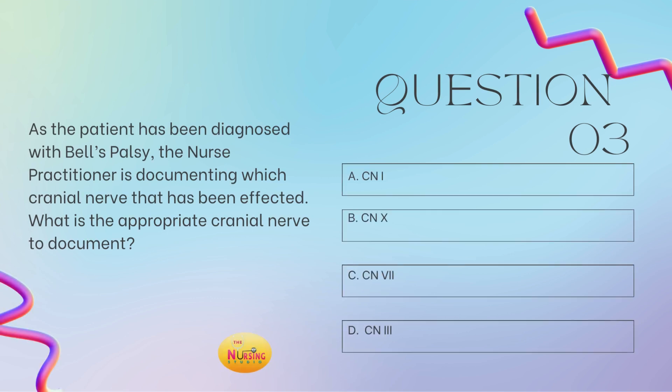Question number three: as the patient has been diagnosed with Bell's palsy, the nurse practitioner is documenting which cranial nerve has been affected. What is the appropriate cranial nerve to document? Is it A, cranial nerve 1? B, cranial nerve 10? C, cranial nerve 7? Or D, cranial nerve 3? Take a moment and tell me what you got in the comments.